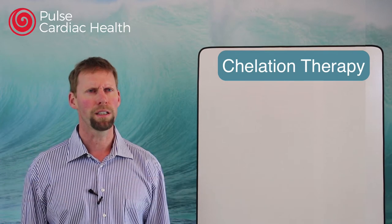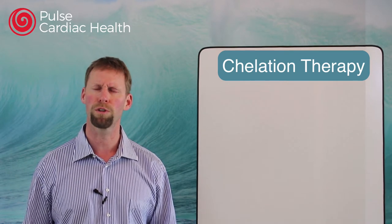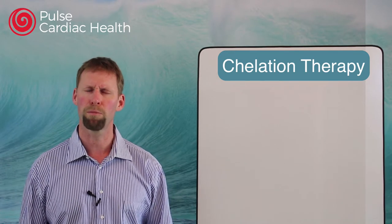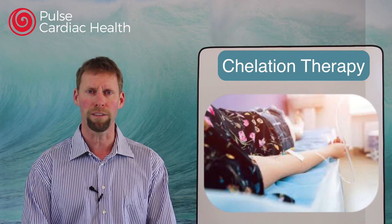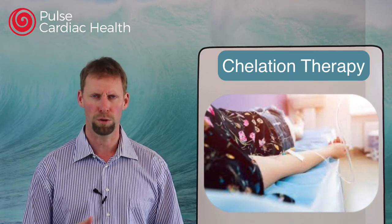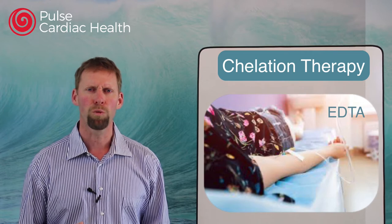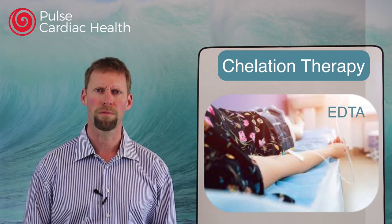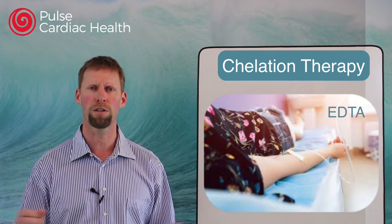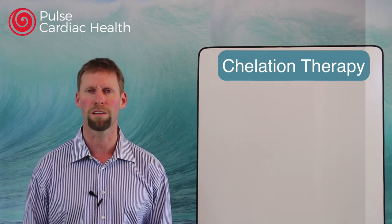Chelation therapy is a treatment that has been used for a number of years for heavy metal poisoning — so if you have lead poisoning or mercury poisoning, chelation is the treatment of choice. Basically, you have an IV and they inject a medication called EDTA. It circulates throughout the body, binds to these metals, they go to the kidneys, get cleared out, and it's great for overdoses or poisoning of heavy metals.